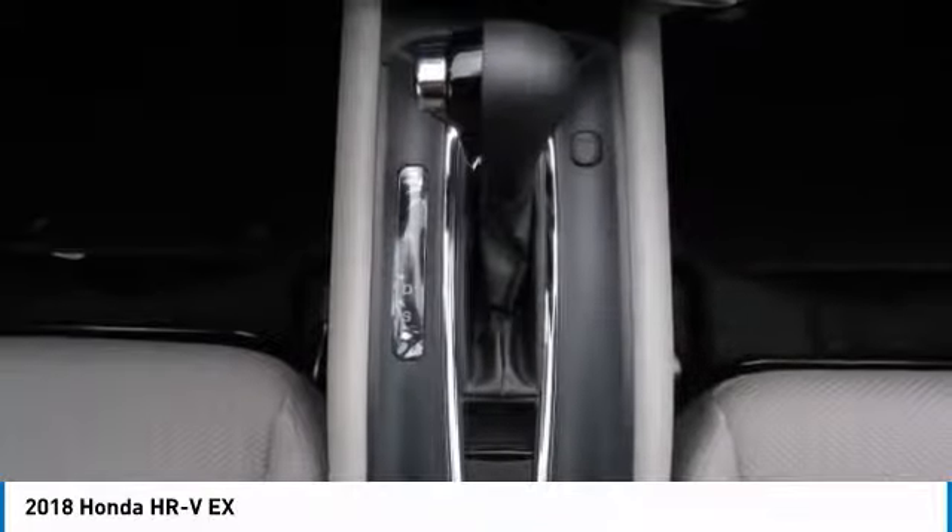Floor mats. Keyless start. Cruise control. This beauty will even make your house keys jealous.